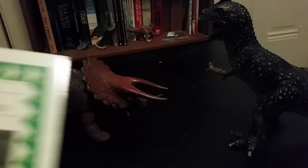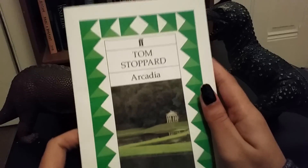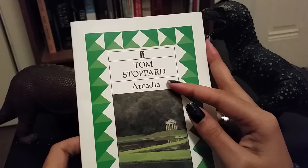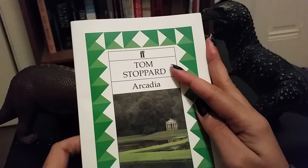Hi guys! Today I'm going to read an excerpt from a play called Arcadia by Tom Stoppard.